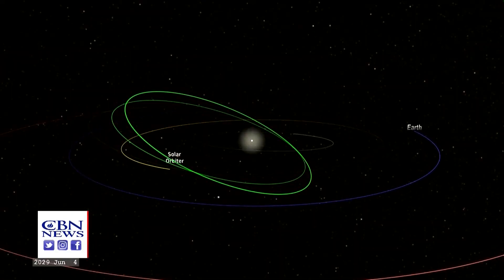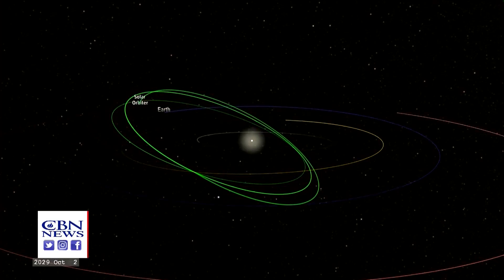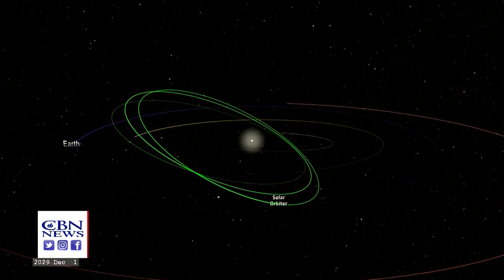Solar Orbiter is going to take advantage of Venus and Earth and do gravity assists. As it flies by a few times, it's going to gain energy and get pumped out of the ecliptic. That's going to allow us to see the polar regions of the sun, which is extremely important for space weather.